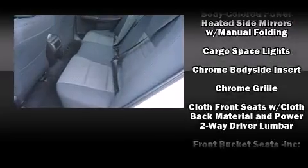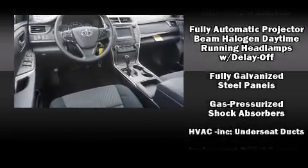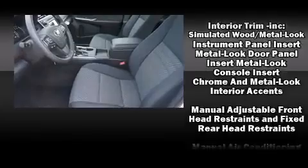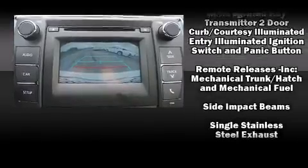Toyota also prioritized safety and security by including front and rear side impact airbags, traction control, brake assist, ignition disabling, and four-wheel disc brakes with ABS. This car was designed with safety in mind, allowing you to drive with even greater assurance.